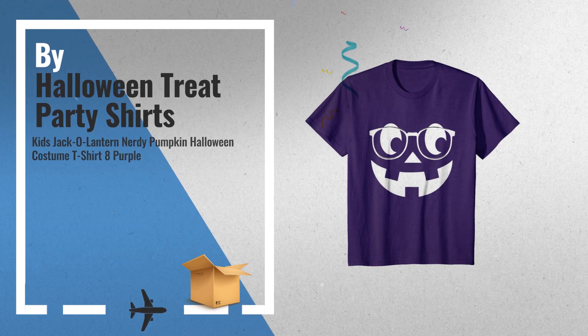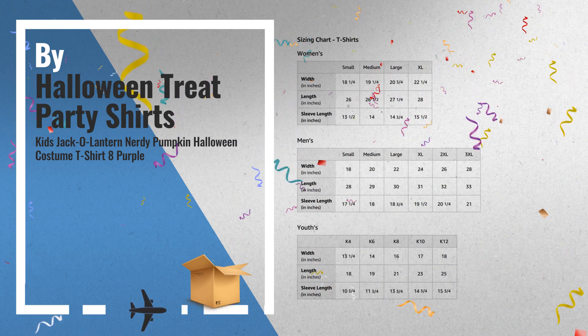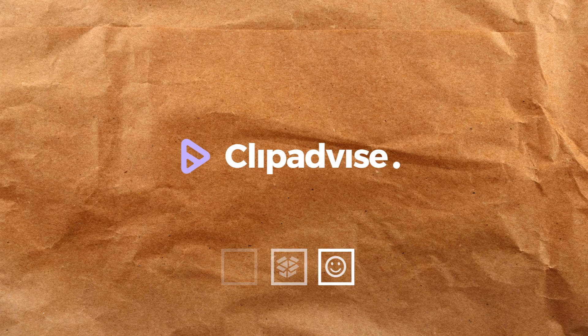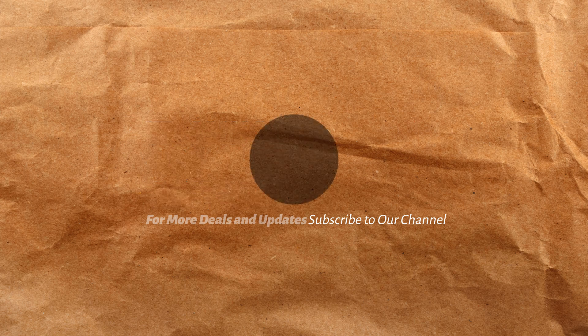Number 10: buy Halloween treat party shirts.